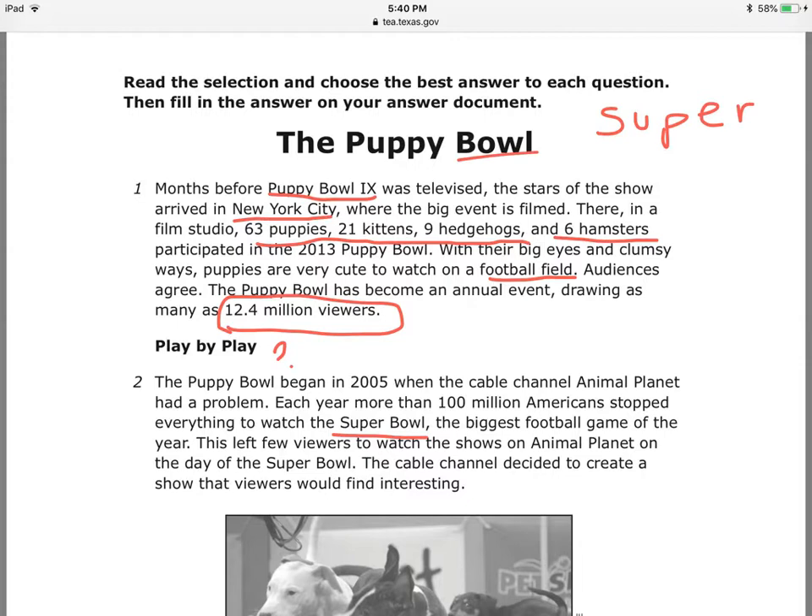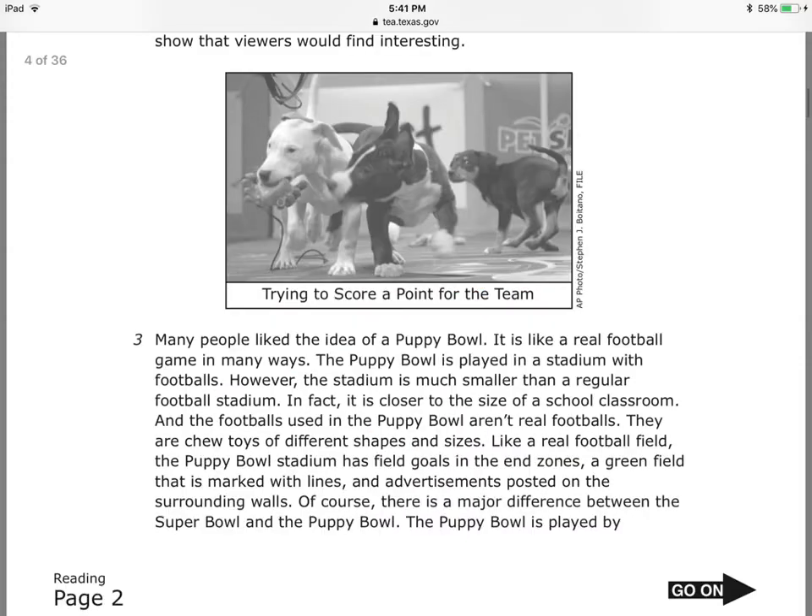And then they created the Super Bowl with pets. That's cute! Many people like the idea of a Puppy Bowl, and they're giving me this photo so I can see the puppies trying to score a point for the team. That is so cute. Many people like the idea of a Puppy Bowl — it is like a real football game in many ways.